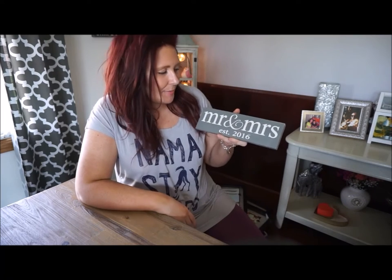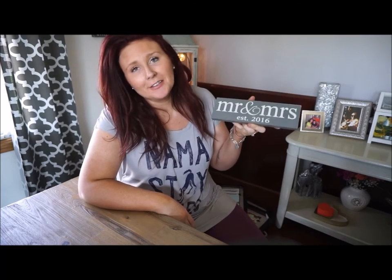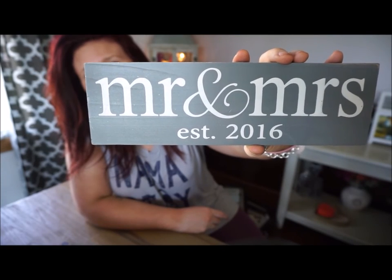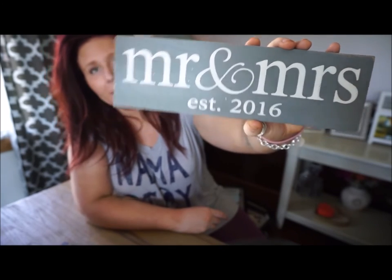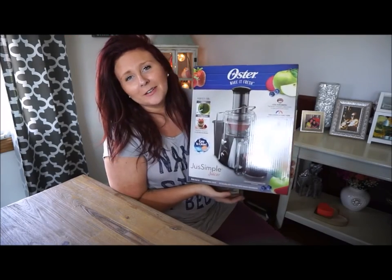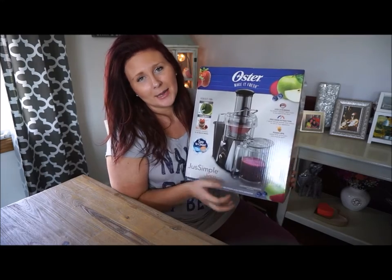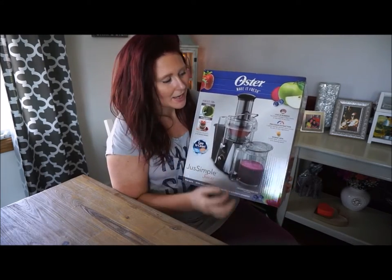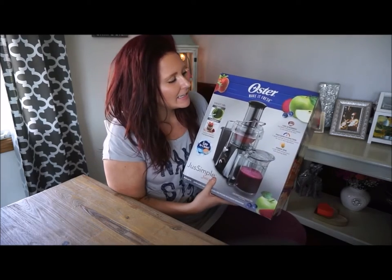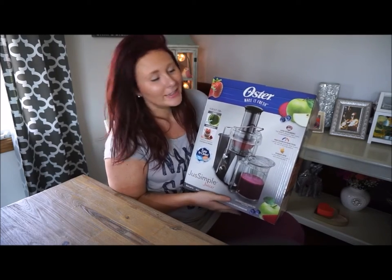This item is a Mr. and Mrs. Established in 2016 sign, which was from another one of my bridesmaids. The colors go really well with our wedding theme. This next one is an Oster juicer — the juicing recipe books also came from the same person, so it was kind of like a little package. I am so excited to start using this; I can't wait to tear this box open and get it started once this video is over.